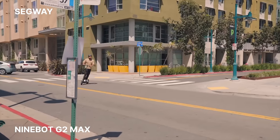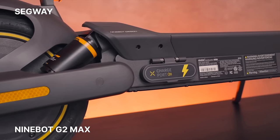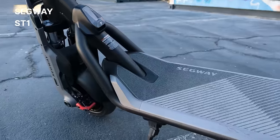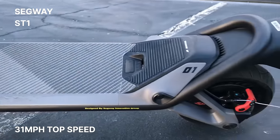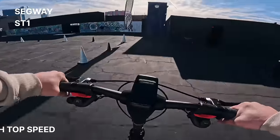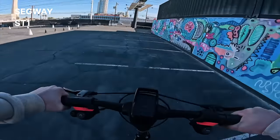Last year, Segway — a brand we should all know by now — upgraded their game with the Ninebot G2 Max, a true upgrade enhancing the legacy of the renowned Ninebot Max G30. At CES, the new high-performance ST1 was introduced, featuring a sleek design and functional capabilities. It can reach speeds up to 31 miles per hour, and it's equipped with a touchscreen display and adjustable headlights, making it suitable for both short and medium distance commuting and leisure use.